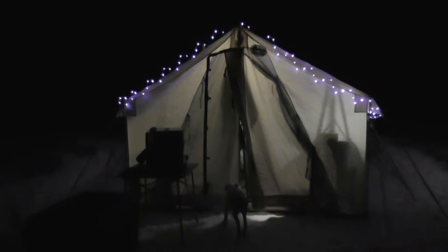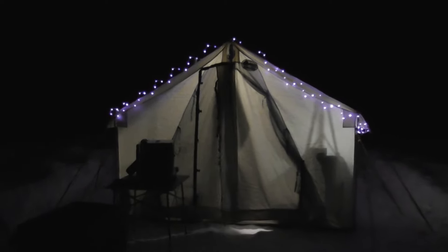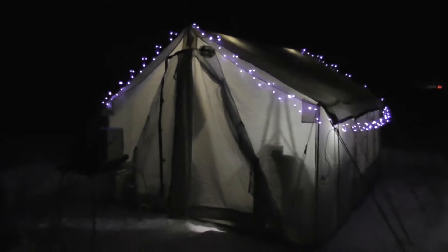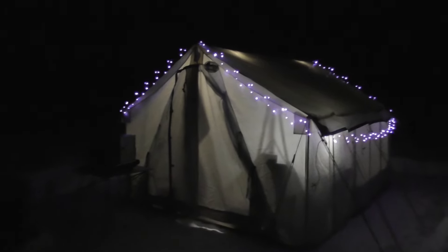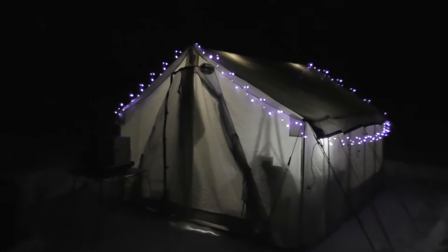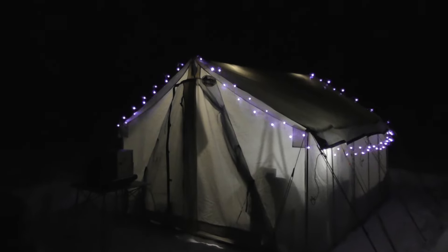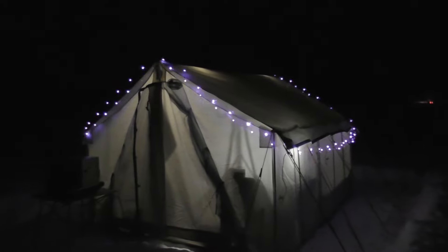Happy New Year everyone! It just got dark, it's not midnight yet, but we're gonna get set up here to cook up some appetizers and just have a nice night in the tent. I think we're gonna probably watch a movie as well. I figured we'd deck out the tent with some lights this year.